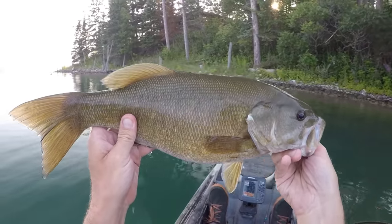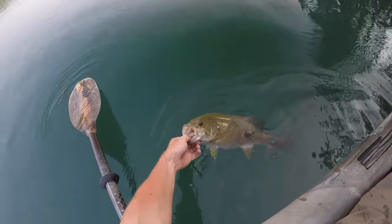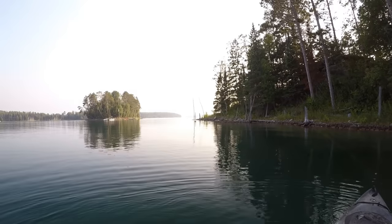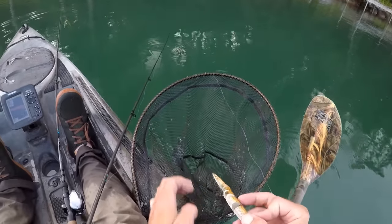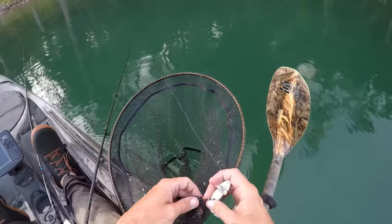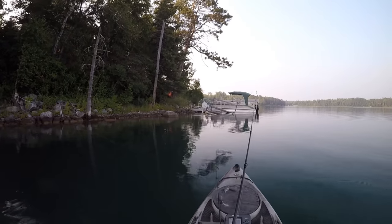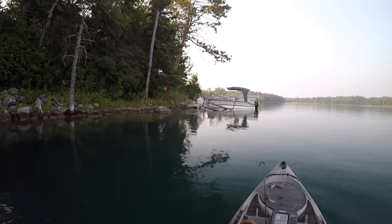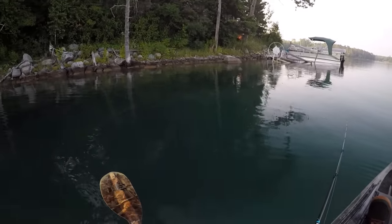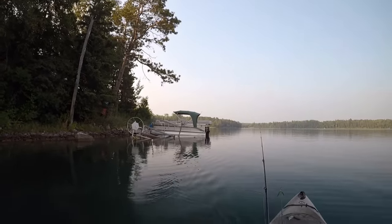Look at that beast of a smallie — I just can't believe how fat every one of these fish is out here. I was hoping I could finish the night off with at least one more on the snake. I don't know, maybe that topwater bite is just going to get going now. Since that last fish absolutely blasted that snake, I'll probably just stick with that lure the rest of the night. Unless I see a big smallie chase it and not bite it — then I'll throw the wacky worm — but for just covering water on my way back, I'll stick with the snake.